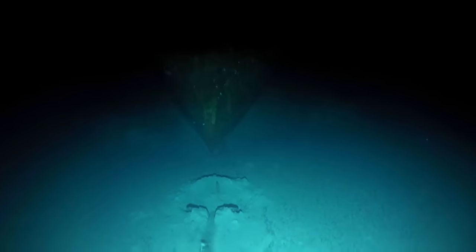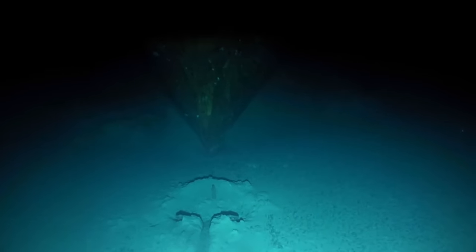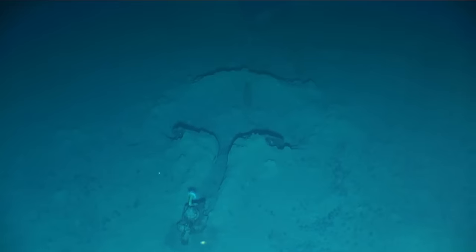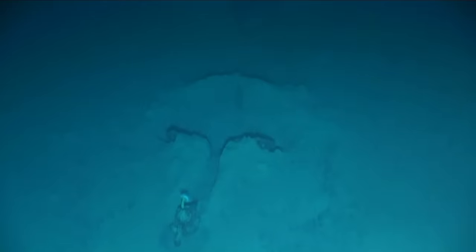That sort of wraps up Akagi. If you enjoyed this look at what very recent underwater archaeology looks like in terms of the Midway wrecks, then tune in in a couple of weeks time to the next Fun Friday where we'll be heading down again to have a look at Kaga and Yorktown, the other two wrecks that have been surveyed very recently. Thanks very much for watching — see you again in another video.